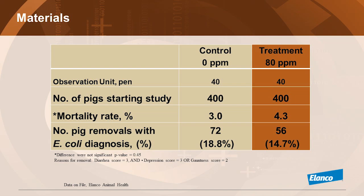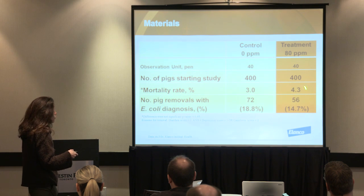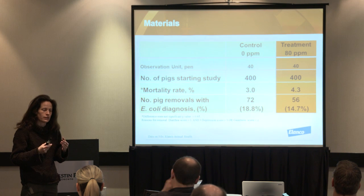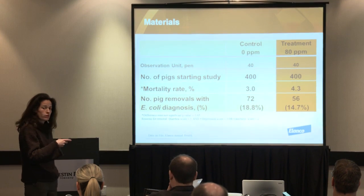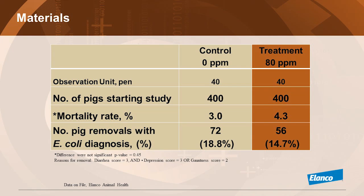In terms of gross results, here are the 40 pens on each treatment and the split of 400 pigs on each side. Mortality in non-treated pigs was 3%, and in CIRMAX pigs, 4.3%. Before the study started, we decided for humane reasons that if a pig had very liquid diarrhea and looked gaunt, we would pull those pigs. In non-treated pigs, 18.8% were pulled; in treated pigs, 14.7% were pulled.